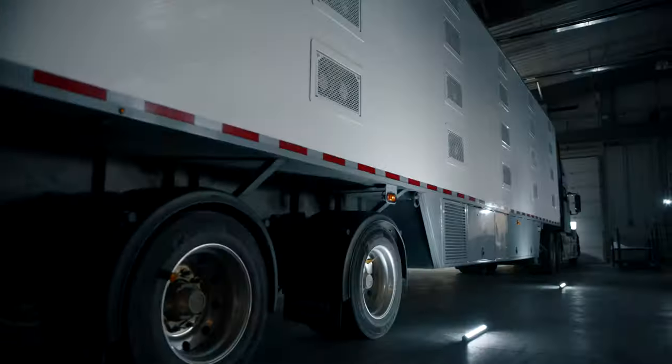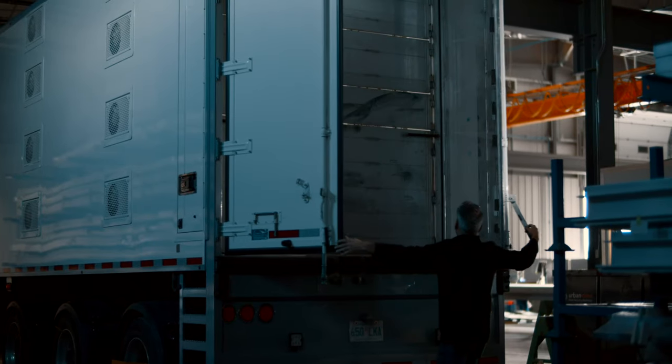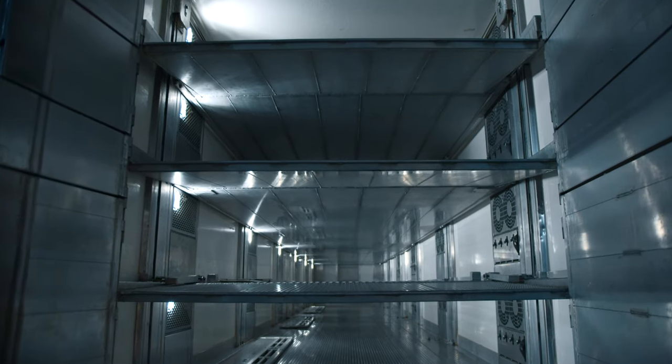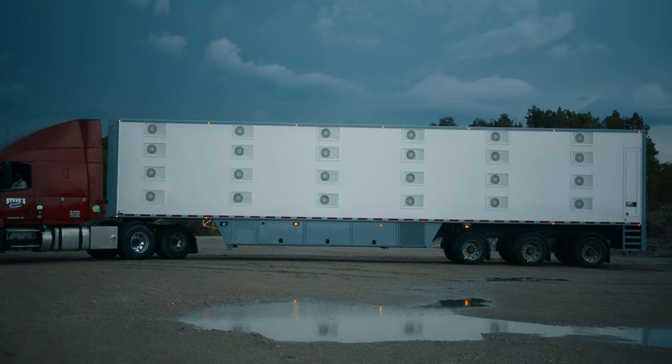So we've engineered the world's most modularly designed trailer, customized for every need. We offer all variations of length, with either two, three, or four deck systems, giving you the flexibility for back-to-back loads of any kind.